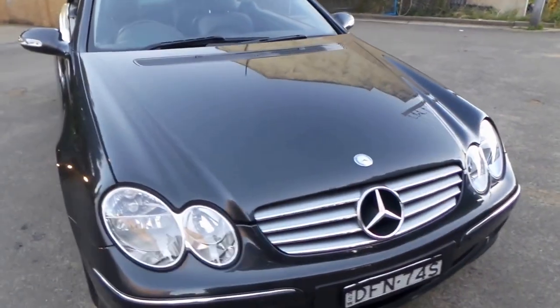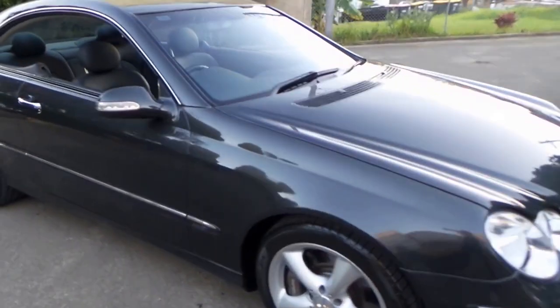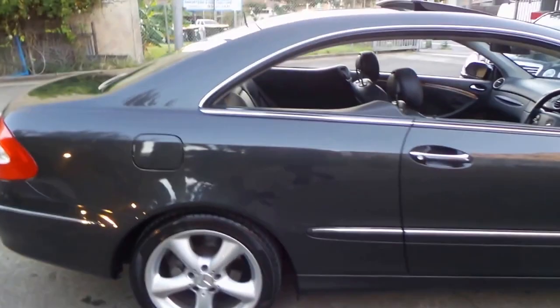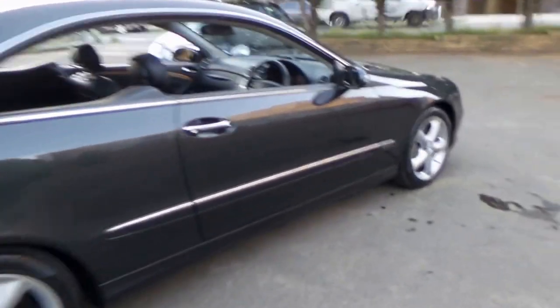If driven on the freeway, you get significantly less than 10 litres per 100 kilometres, which is pretty impressive. I can walk around this car all day — it just looks absolutely stunning.